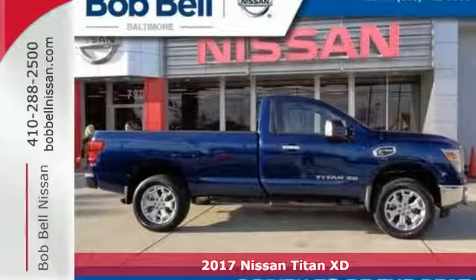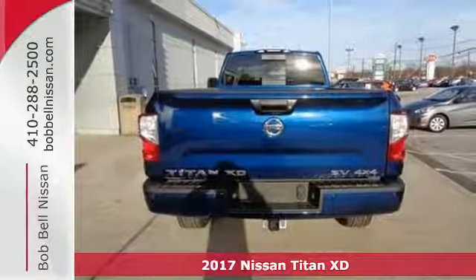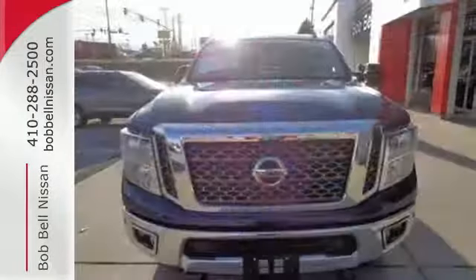Here's a 2017 Nissan Titan XD. When you are in charge, you have to be in the know. You have to be capable and you need the right tools for every duty. That's why you need this Titan XD.